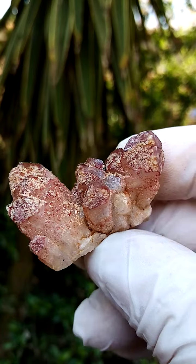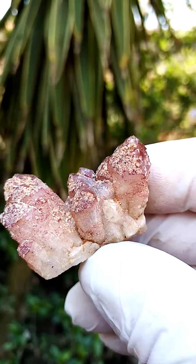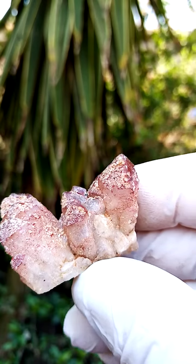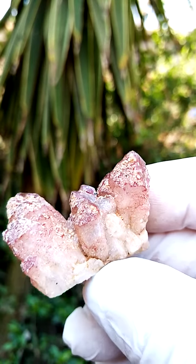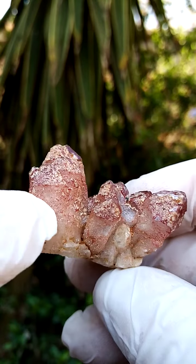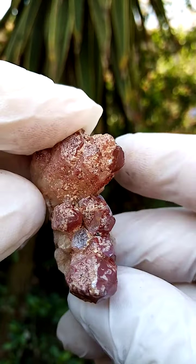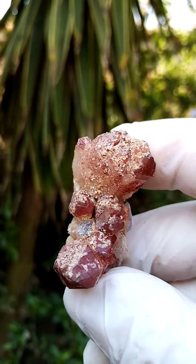It doesn't have phantoms per se of the hematite, but the concentration of the hematite is inside the outer edges of the crystal. This indicates multi-generational growth — the initial growth formation would have been at the bottom, and then a secondary cap of quartz would have come over that.